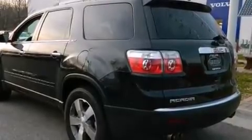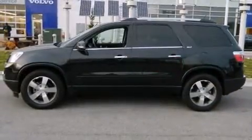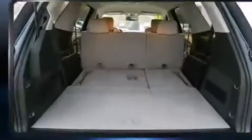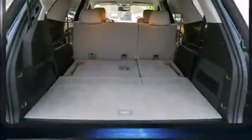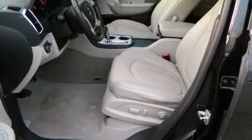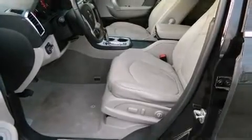leather upholstery, a rear window wiper, a power seat, heated seats, a power liftgate, and power windows. Third row seats provide an even greater maximum passenger capacity. Enjoy your favorite music via the stereo system, which includes a CD player